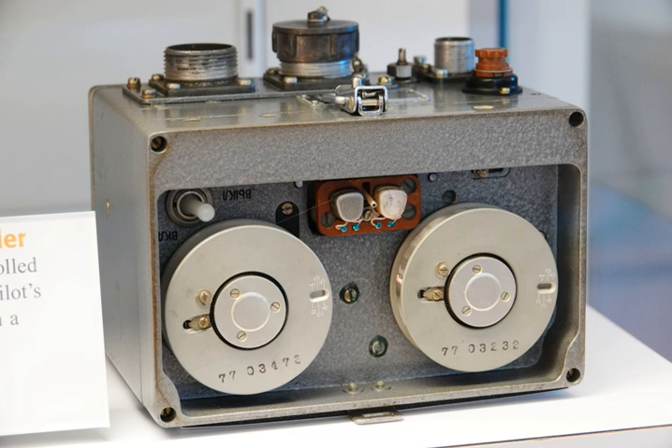The two flight recorders are required by international regulation, overseen by the International Civil Aviation Organization, to be capable of surviving the conditions likely to be encountered in a severe aircraft accident. They are typically specified to withstand an impact of 3,400 grams and temperatures of over 1,000 degrees Celsius (1,830 degrees Fahrenheit), as required by EUROCAE ED 112. They have been a mandatory requirement in commercial aircraft in the United States since 1967.